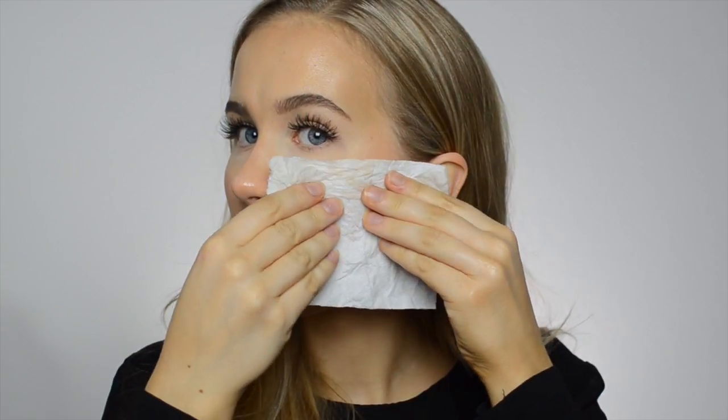Hello guys and welcome back to my channel. In today's video I'm going to show you how to make your foundation last longer if you've got very oily skin. A little bit of oiliness is never a bad thing — it can look very nice if you have a healthy glow — but if you have a very oily t-zone or your whole face is glowing all the time and your foundation is smearing off during the day, then here are a few tips for you.